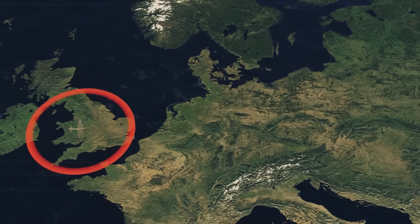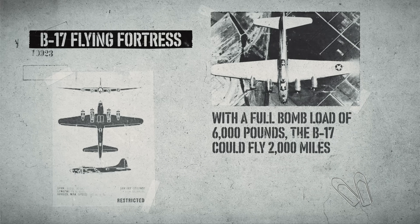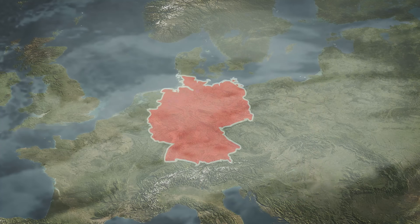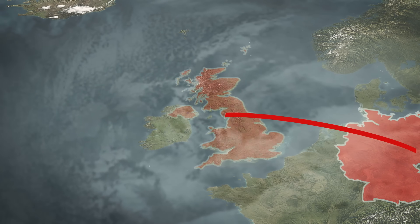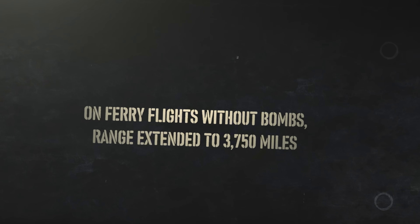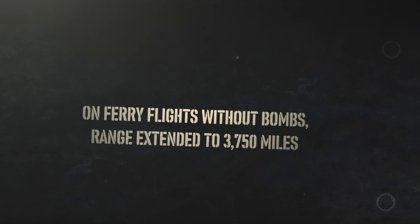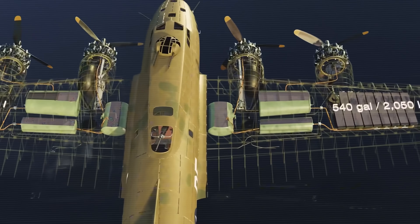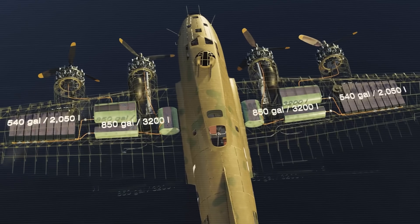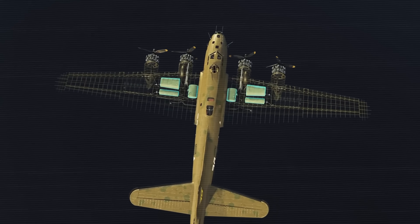Range capabilities were equally impressive. With a full bomb load of 6,000 pounds, the B-17 could fly 2,000 miles — enough to reach targets deep in Germany from bases in England. On ferry flights without bombs, range extended to 3,750 miles. This performance was enabled by a fuel system carrying 2,700 gallons of aviation gasoline in multiple wing tanks.